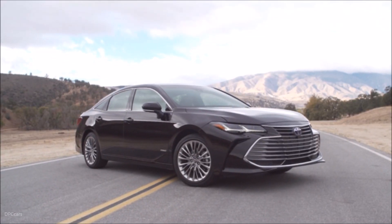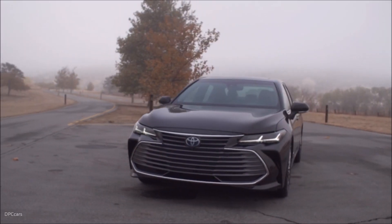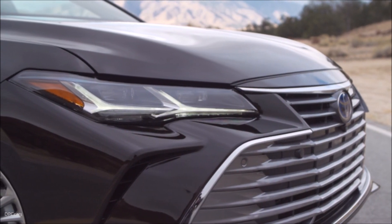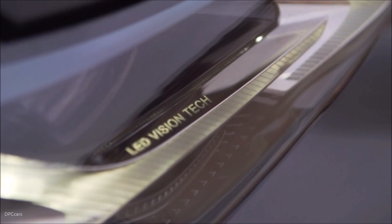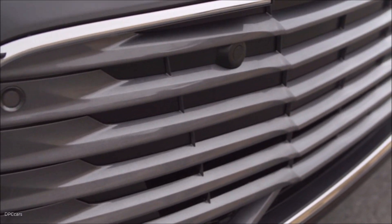It's efficient in so many levels, from its hardware like a compact battery and lightweight power control unit, to its programming like an auto glide control that promotes efficient coasting. Avalon Hybrid — it inspires a driving experience that's filled with high MPG and even higher fun.